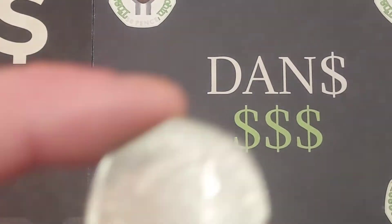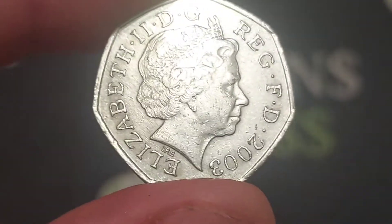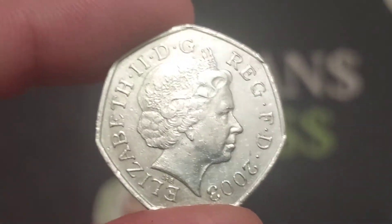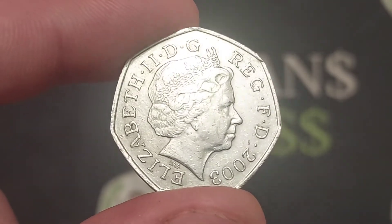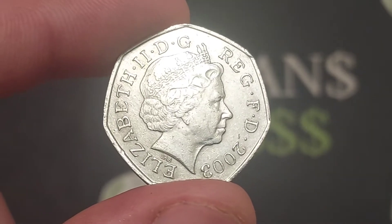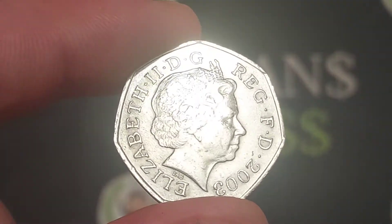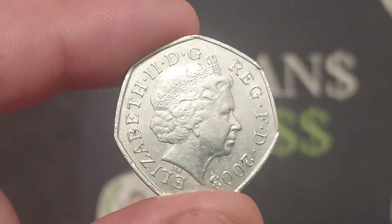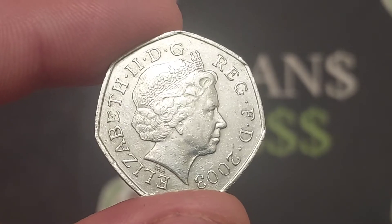Hi guys, Dan's Dollars here. A very good evening to you all. Here we go then, we are back with 'Check Your Change.' The other commemorative coin that I managed to find at work today - it's definitely been worth the wait. It's an absolute beauty. The coin is a 50p commemorative from the year 2003. These coins definitely do not turn up every single day in your change, that's probably why I'm more than happy to have found one.